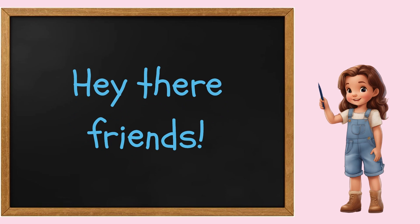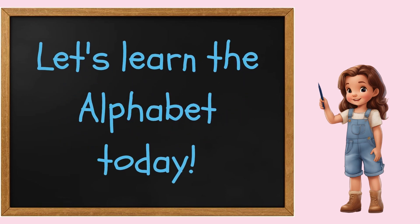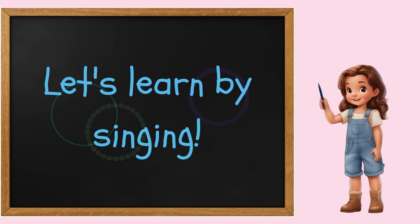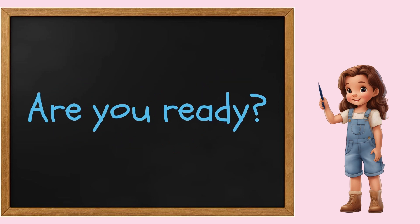Hey there, little friends. Today we're going to be learning the alphabet. We will be singing the alphabet song four times. This is going to be so much fun, so sing along with us. Are you all ready? Let's begin.